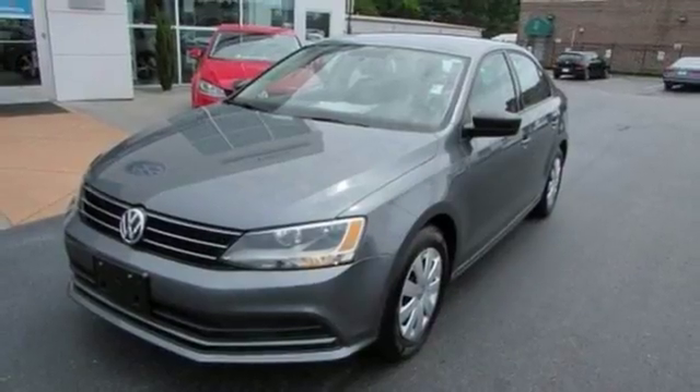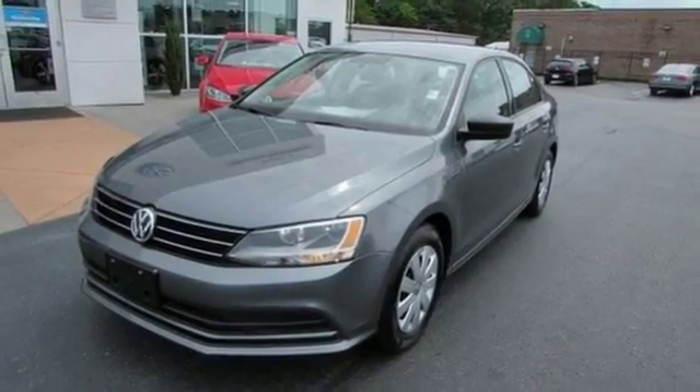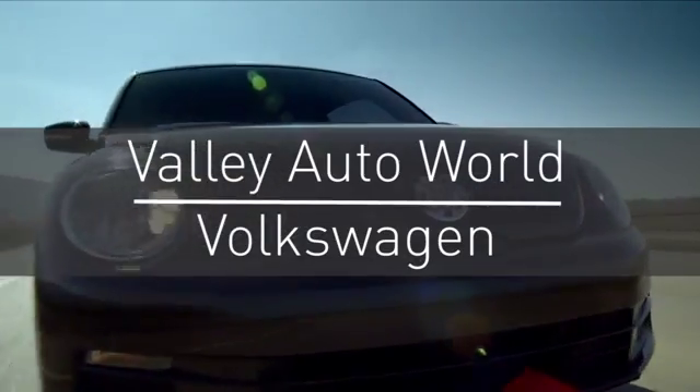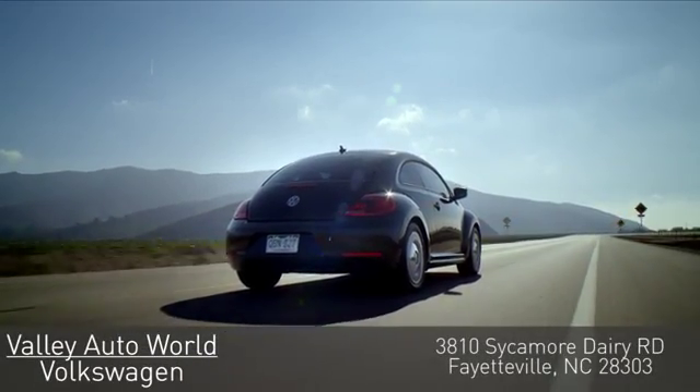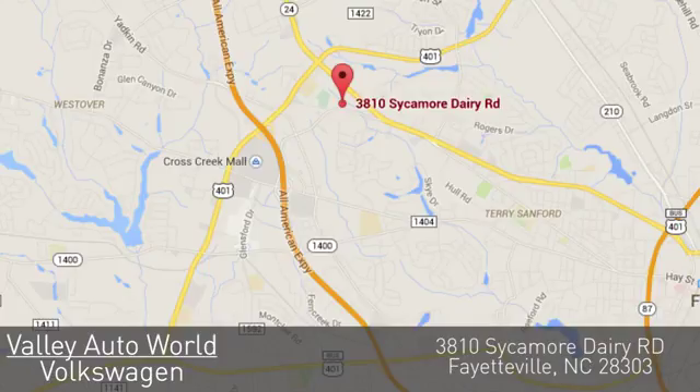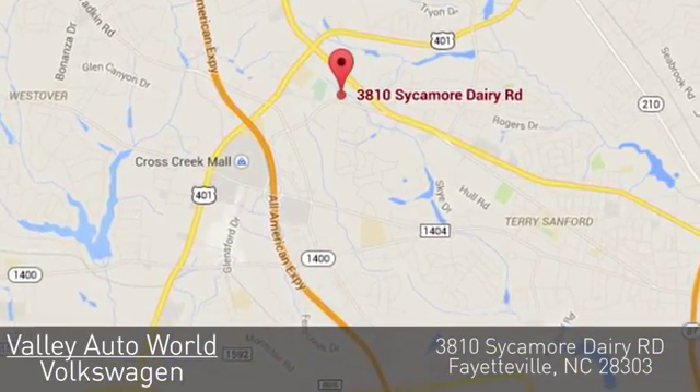Stop in. This finely crafted Jetta is ready for a test drive. Valley Auto World Volkswagen — with over 18 years of combined automotive experience, we know how to provide unparalleled service. You can find us on Sycamore Dairy Road in Fayetteville.